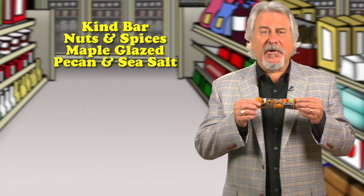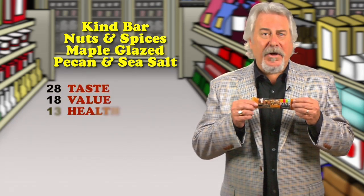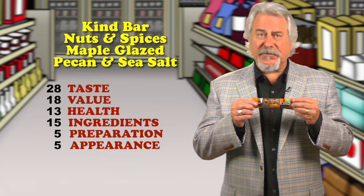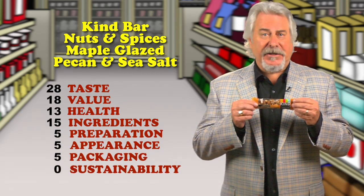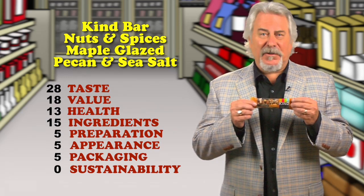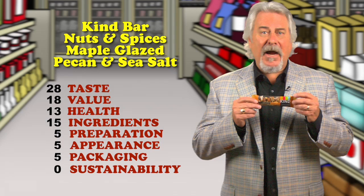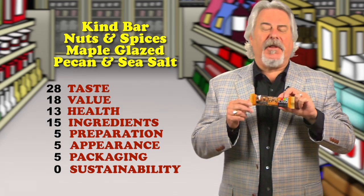Kind Bar Nuts & Spices Maple Glazed Pecan and Sea Salt is a hit. Here's another winner from Kind with just five grams of sugars per bar, but with 16 grams of fat and six grams of protein. A blend of almonds, pecans, and peanuts is absolutely delicious. What I like about Kind bars is that you can actually see and taste each ingredient's individual flavor.